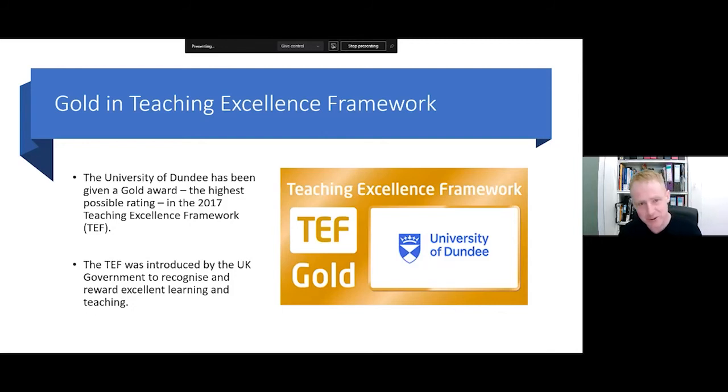Just before talking about the programme in detail, I'd like to mention the Teaching Excellence Framework — the TEF — first introduced by the UK government in 2017 to recognise universities for excellence in teaching. I'm very pleased to say that the University of Dundee has achieved the highest possible award — the gold award in TEF across the entire university.